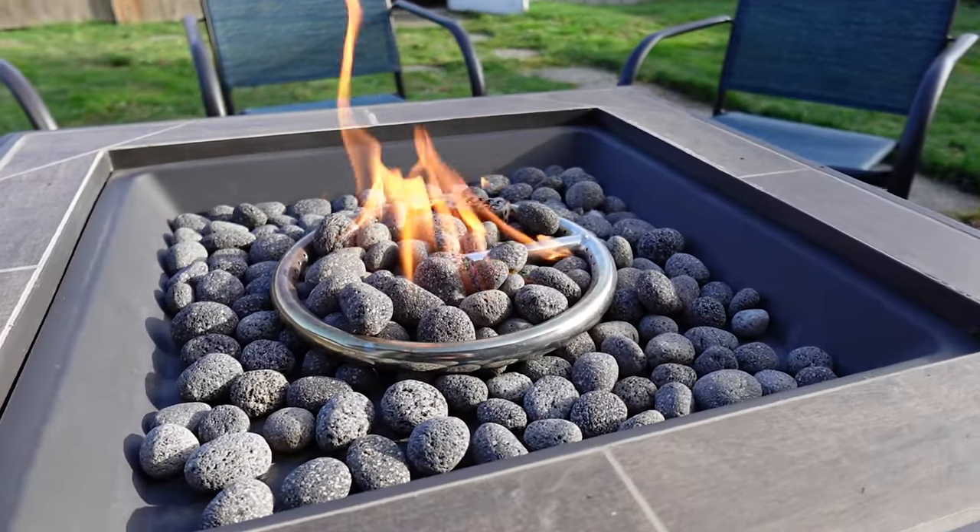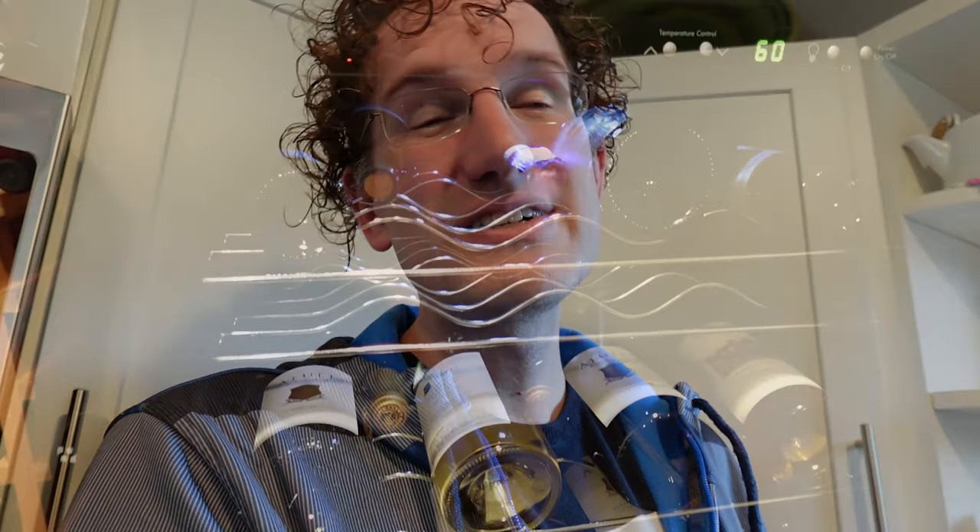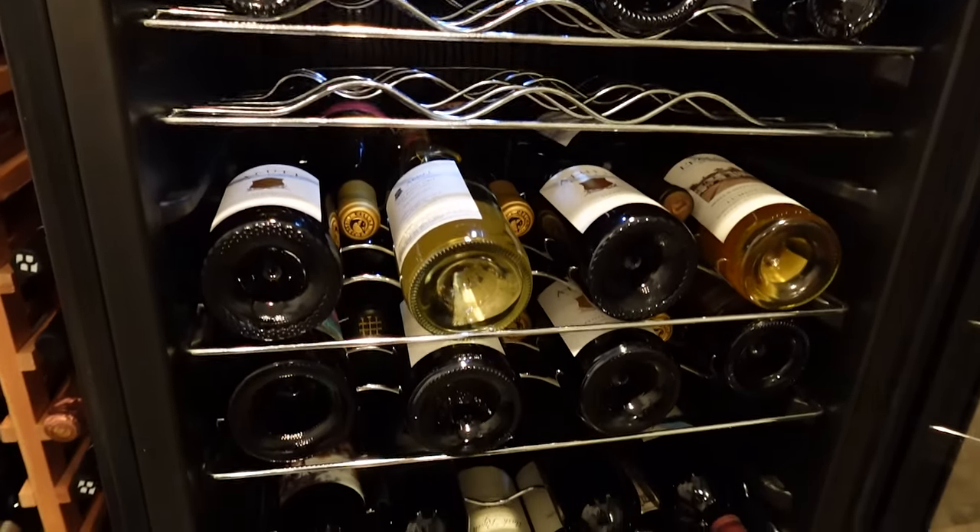We've got people coming over. We set up the fire pit in the backyard, we have the pool table ready to go so people can play some pool. Fridge is stocked — we have champagne because it's New Year's. Today is New Year's, in case we didn't say that. Plus sodas and non-alcoholic drinks and all that stuff too.